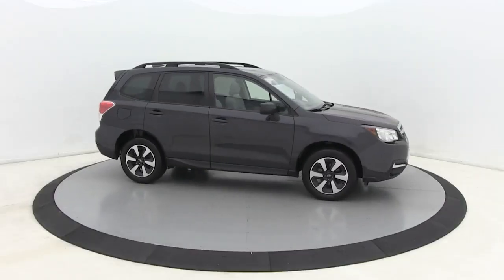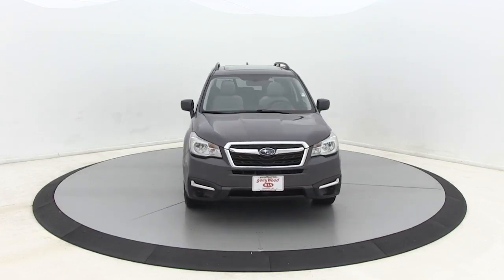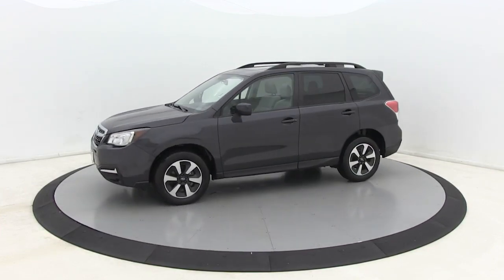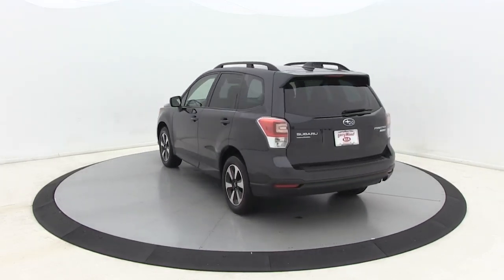Stop by and take a look at the 2017 Subaru Forester. The Subaru Forester is a sensible, practical, and affordable vehicle. It has an impressive, comfortable ride and handles well. This vehicle has less than 50,000 miles.